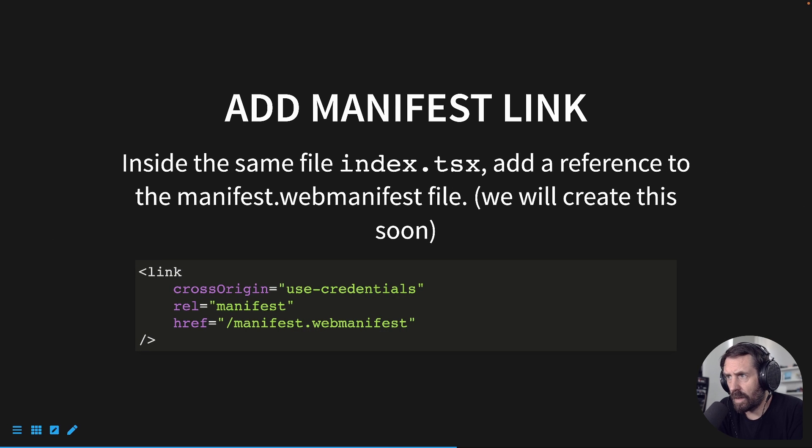From there, we're going to add a manifest link. Inside the same index.tsx file, we're going to add a reference to the manifest.webmanifest file. You can also call this file manifest.json, but the new standard is manifest.webmanifest. Inside your head component, you're going to add this link, which will reference a file that we'll create next.